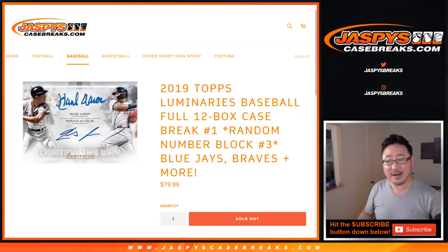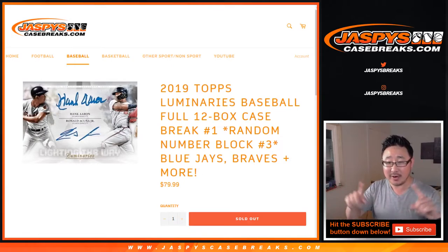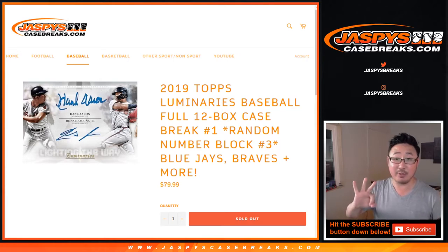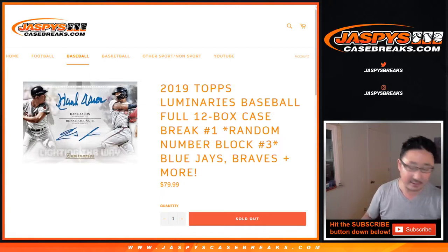Hi everyone, Joe for Jaspi's CaseBreaks.com. We did all three of those number blocks — it was an all number block break. We took all 30 teams, divided them up into three random number blocks, everyone filled those up, and now we can pop open that full case of the brand new, just came out the other day, 2019 Topps Luminaries Baseball.